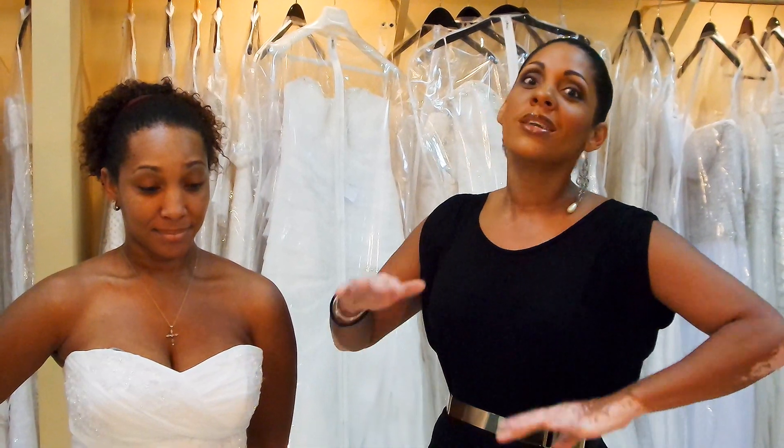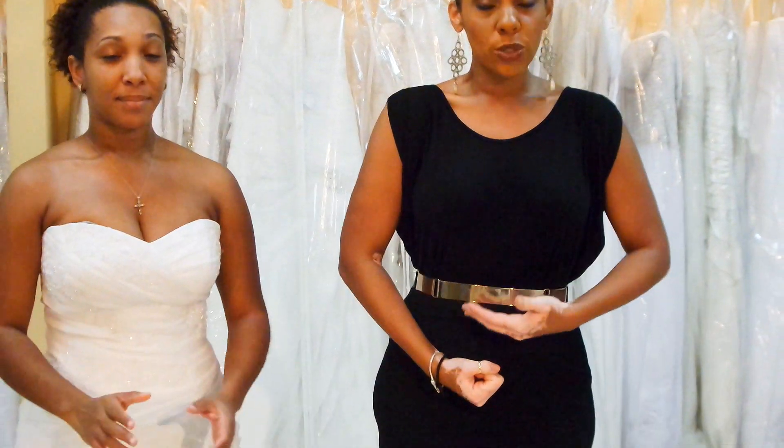We want you to look sexy and nicely fitted in the gown, not stuffed in it. Also keep in mind that when you walk down the aisle, the proper way to hold your bouquet is right between your pelvis area and your belly button. If you're concerned about the crease, the bouquet will hide it 90% of the time.